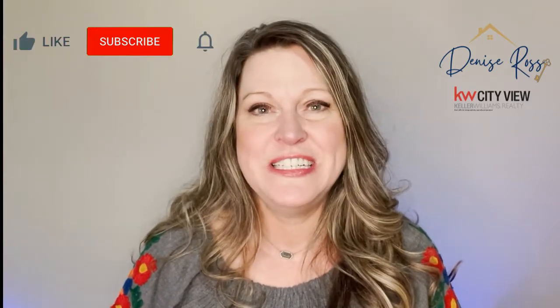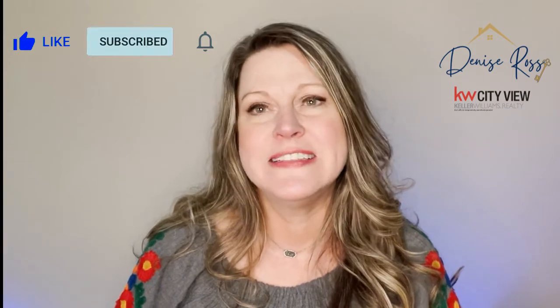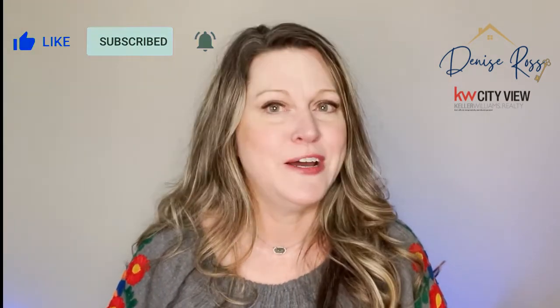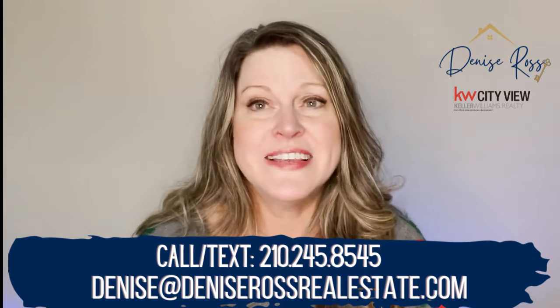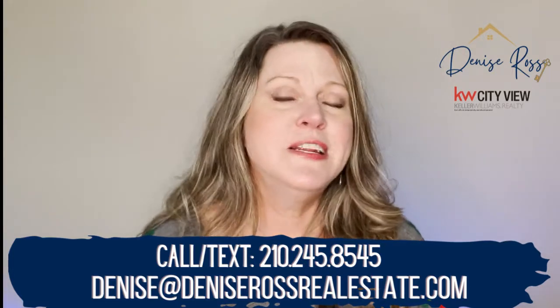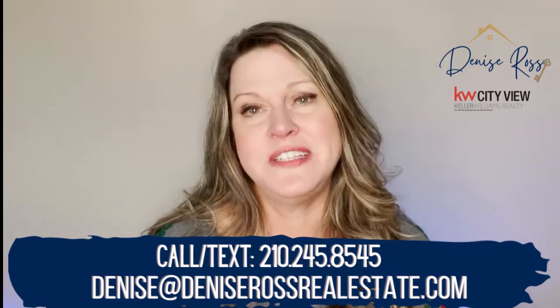Hey there, it's your Realtor Denise Ross with Keller Williams here in San Antonio, Texas. If this is your first time to the channel, welcome. Be sure to hit the subscribe and the bell so you're notified every week when we post a new video. I absolutely love helping people make San Antonio their home, so if you have any questions or you're ready to get the process of moving started, feel free to send me a text, a call, or an email — however you'd like to get in touch.